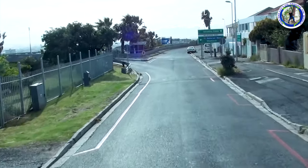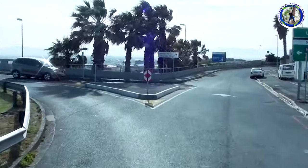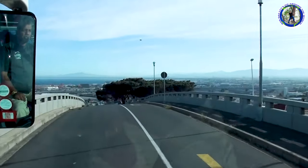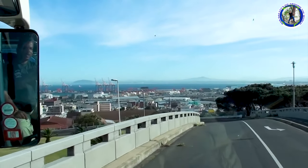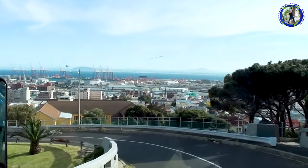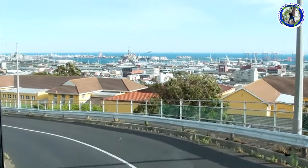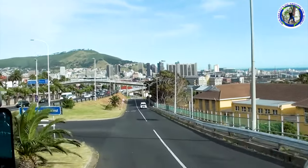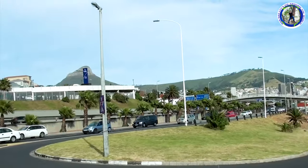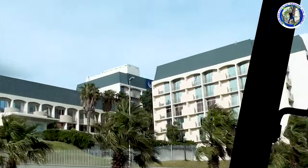We started early morning from Cape Town for Outshorn. Cape Town to Outshorn is around 450 km approximately and it will take around 5 hours. We can see the Table Bay from our bus. It's around 5 hours drive and if we stop along the way it will take around 6 to 6 and a half hours. So we have already started. That's our hotel which we are leaving now.